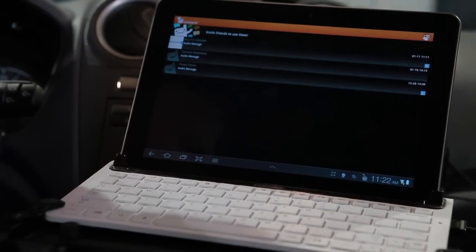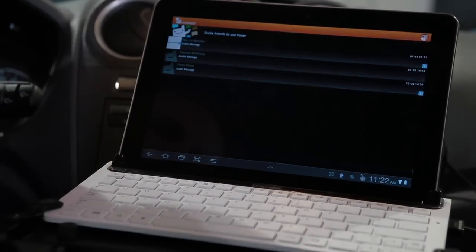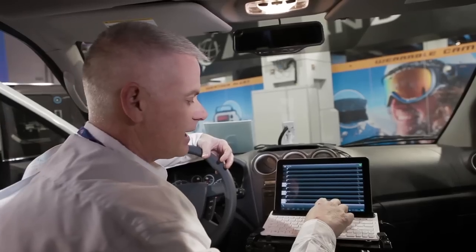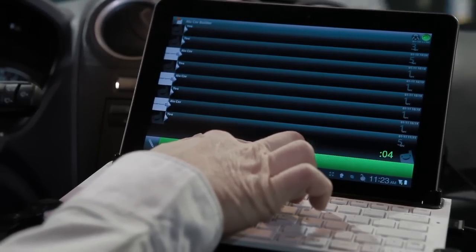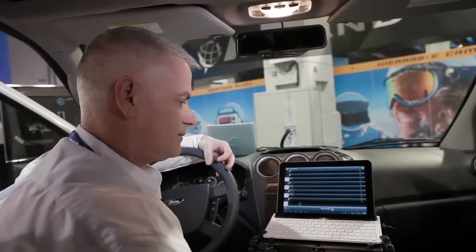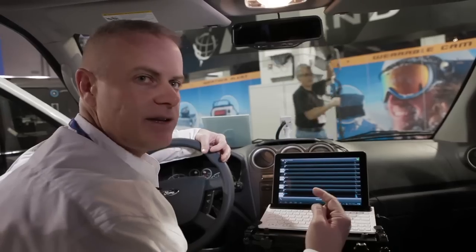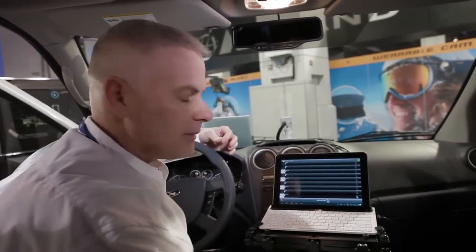Voxer allows me to use a push-to-talk feature — just another way I can communicate with the people around me. I'm going to select one of my senior technicians and talk to them. 'Hey Eve, can you pick up that part for me and bring it over to 48th Street?' She responds: 'Sure, Dave. No problem. I'll bring it to you in a few minutes.' No longer do I have to go back to the shop or wait until the next morning to communicate.